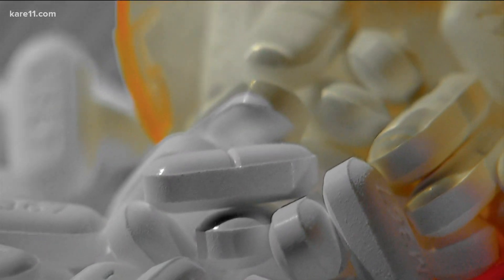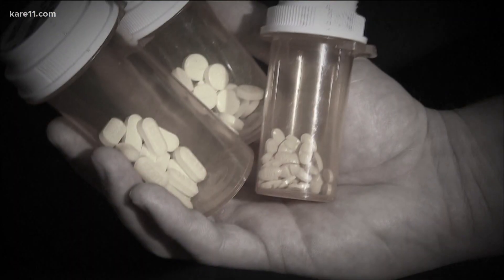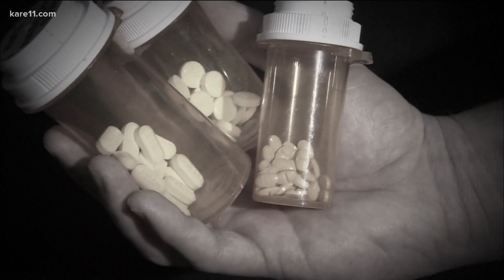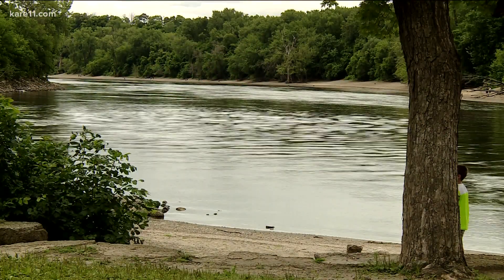Our goal is to get over a million unused pills out of people's medicine chests. There are few places we can get rid of our unused drugs, so there they sit in our homes, where there is potential for misuse or abuse. Or they end up in a landfill, in our water supply, our lakes and rivers.